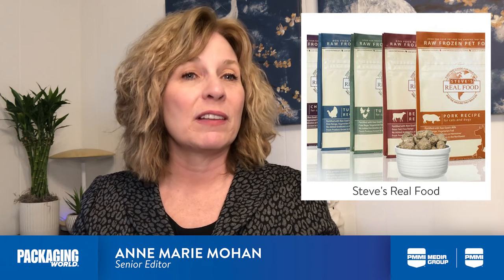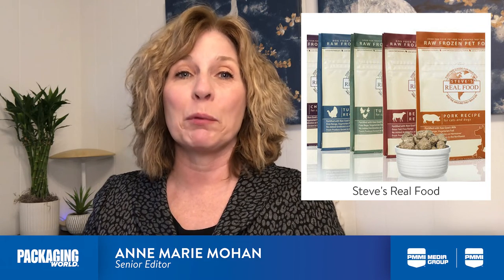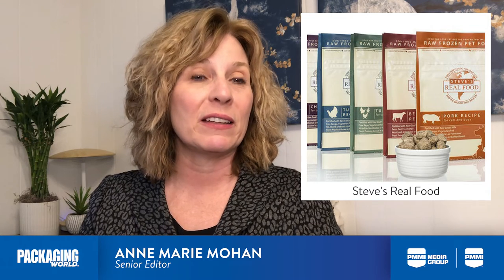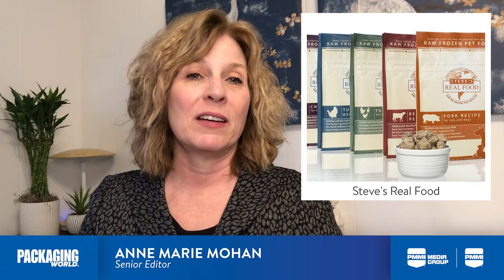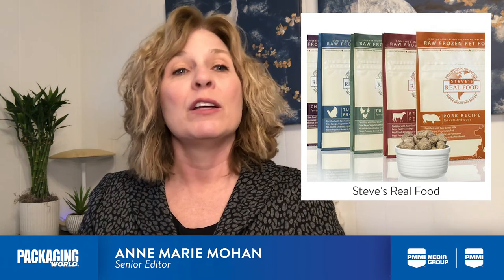Another technology that's been adopted by a number of fresh pet food brands is high-pressure processing, which uses pressure rather than heat to pasteurize products. In a recent Unpacked with PMMI podcast,